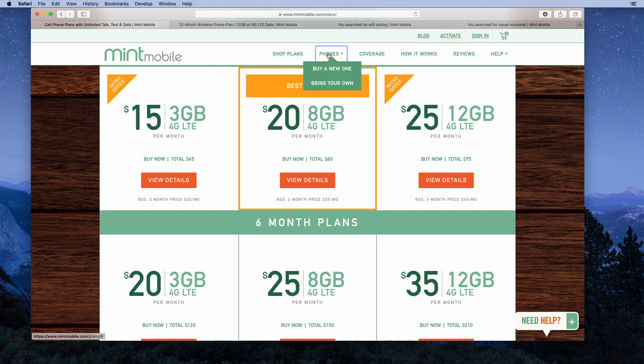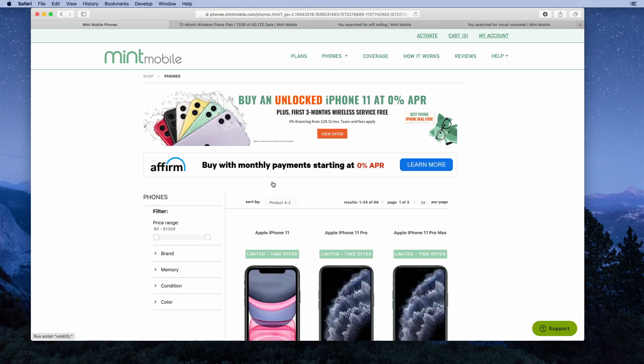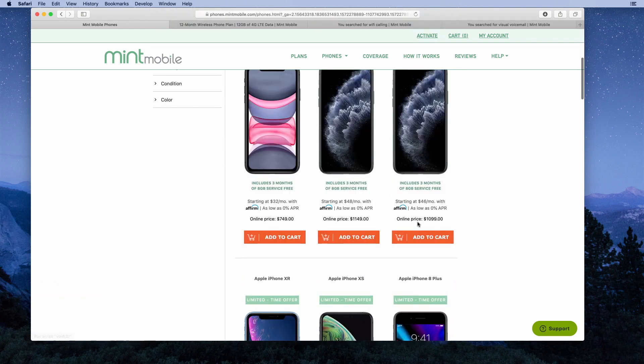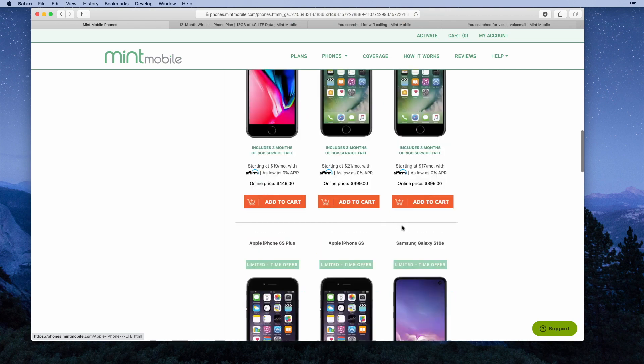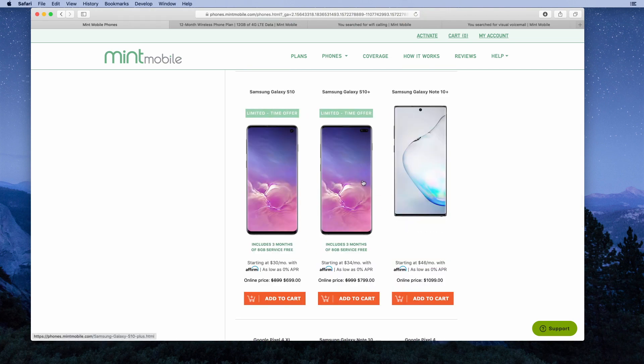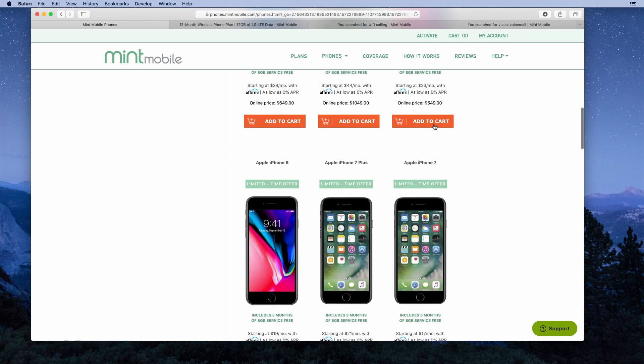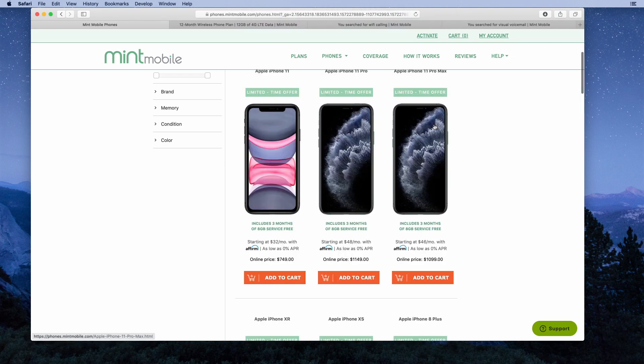Let's check out the phones they have to offer. You can buy a new phone or bring your own. They have a really good selection of iPhones — all the latest models — and all the latest Samsung Galaxy models. They have the S10+, the Note 10+, and even the brand new Pixel 4 XL and Google Pixel 4. The phone prices are not discounted; you're going to pay full price for these phones.